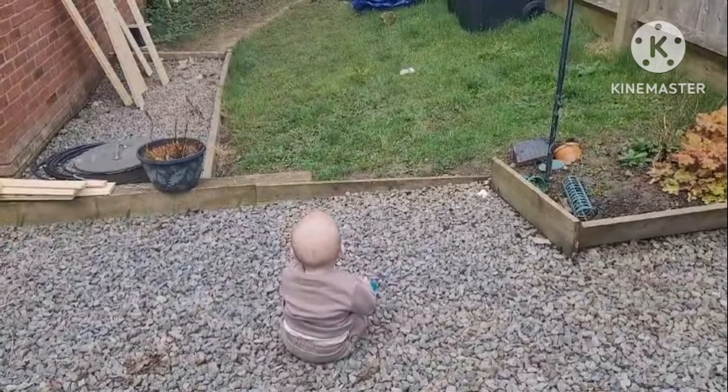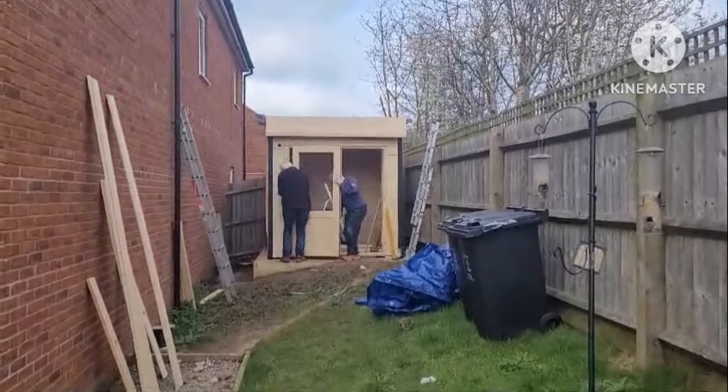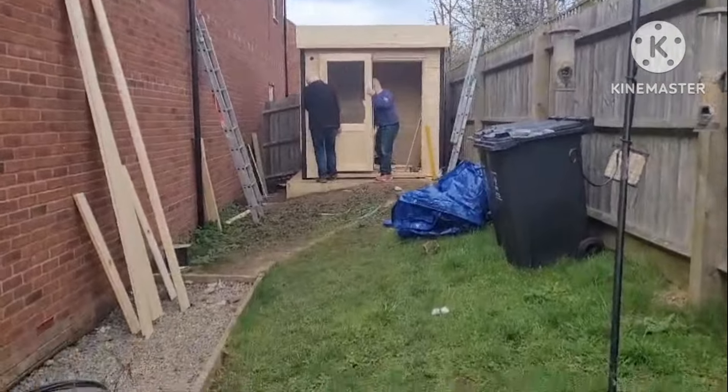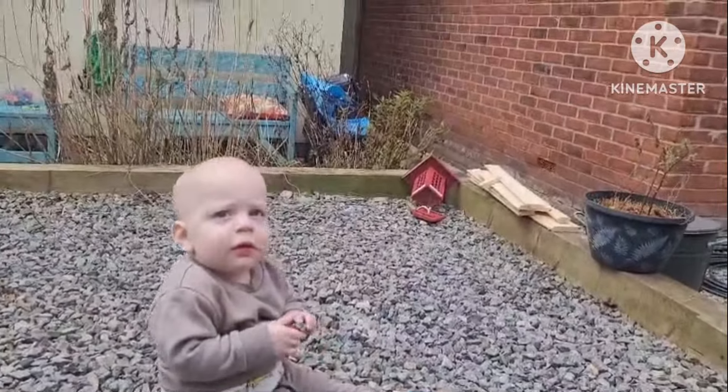Julian supervising the build here. Julian, how are daddy and grandpa getting on?